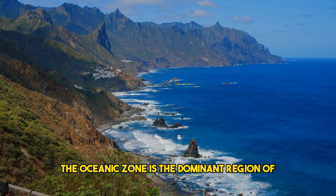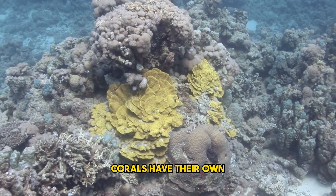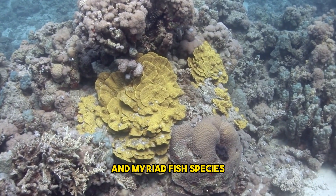The oceanic zone is the dominant region of the ocean that sits above the abyssal plains. Corals have their own ecosystem and support many other marine creatures, including sharks, eels, crustaceans, and myriad fish species.